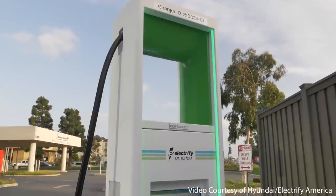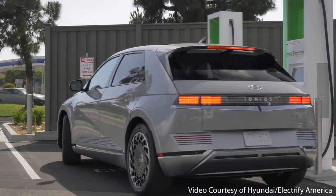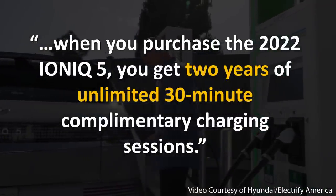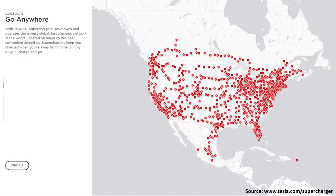Now that we've talked about the main eight features available with the Ioniq 5 that are not available with the Tesla Model Y, I'd like to discuss two bonuses that are more benefits than features. The first bonus is that Hyundai is offering two years of free charging on the Electrify America charging network when you purchase the Ioniq 5 — specifically, two years of unlimited 30-minute complimentary charging sessions. While the Electrify America network is still not as big and convenient as Tesla's supercharging network, this is still a great perk.